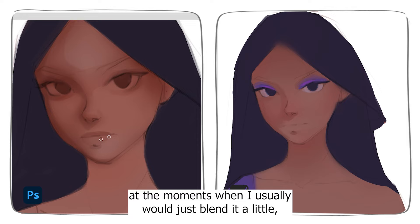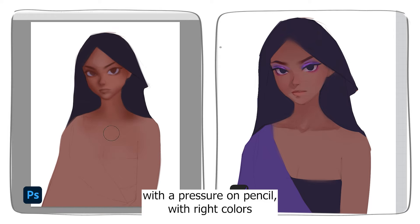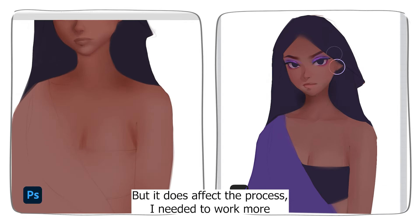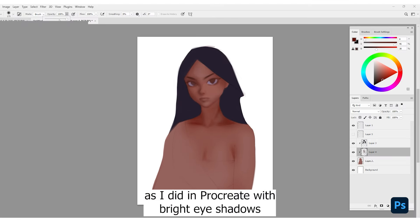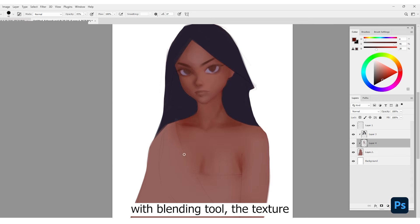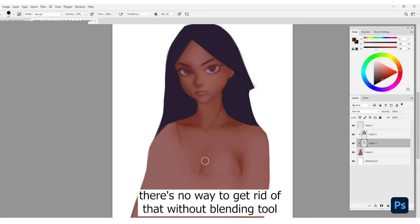At the moment when I'd usually just blend a little, I needed to learn to work with opacity instead, with pencil pressure, with the right colors. It didn't work well at first, but it's not too hard if you put more time and effort into getting used to it. I needed to work more carefully — I was afraid to put down different colors as freely as I do in Procreate with bright eyeshadows. I wanted to create the whole volume shading part first because I knew there'd be no way to fix it later with a blending tool. Some brushes leave texture spots if the pressure isn't right, and there's no way to get rid of that without a blending tool.